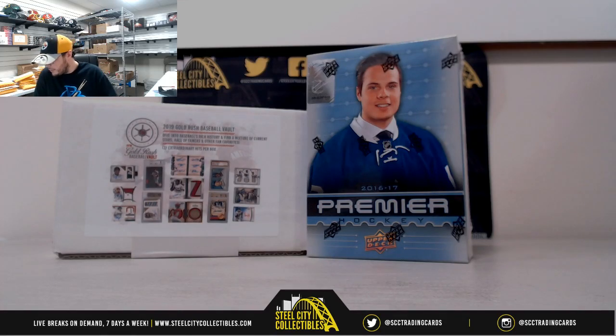Alright guys, our next break here is for Joseph. We've got a 2019 Gold Rush Baseball Vault and a 2016-17 Upper Deck Premier Hockey. Good luck.